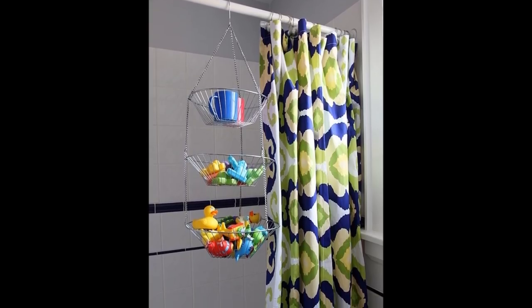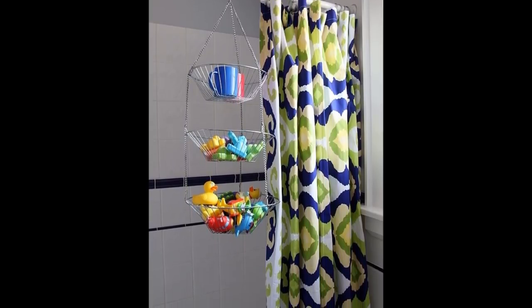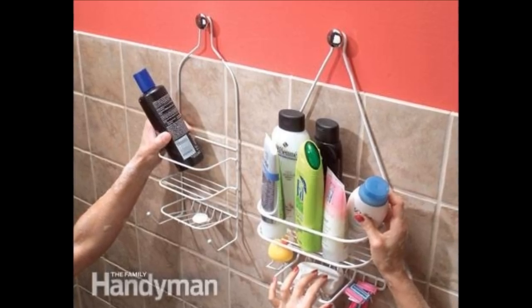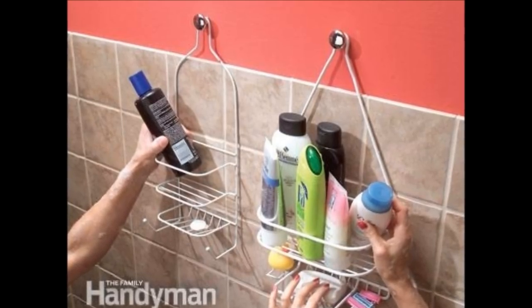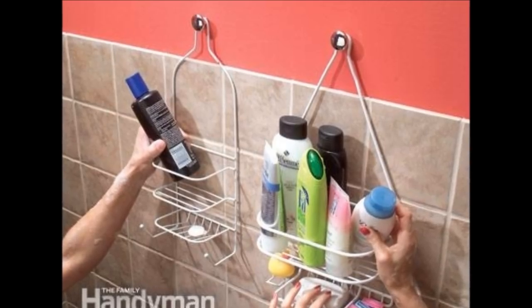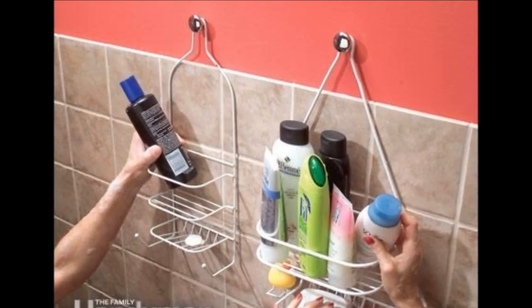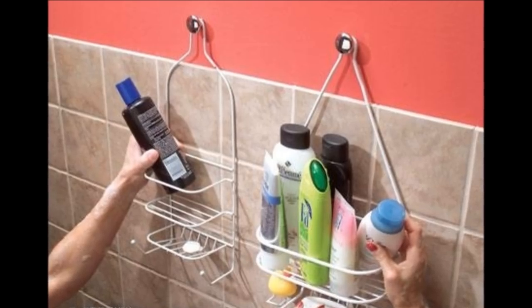Tip 22: A metal tiered caddy is a great way to organize bath toys or shower supplies, rather than keeping stuff littered around the rim of the bathtub. Tip 23: Use doorknobs to hang up individual shower caddies for each member of your family. Get a couple of those shelves designed to hang from a shower arm and hang them on cabinet knobs. Use number 8x32 hanger screws to screw the knobs into studs or drywall anchors.